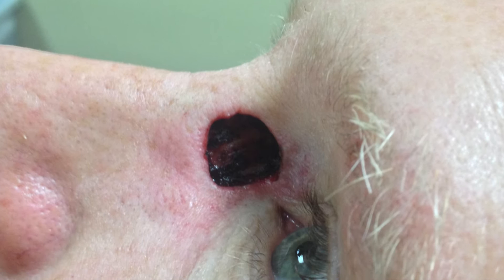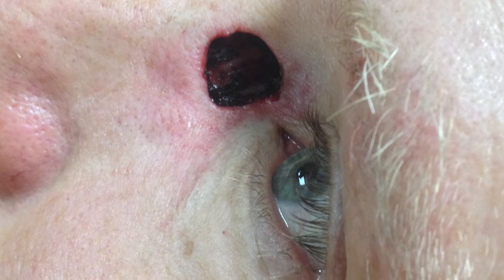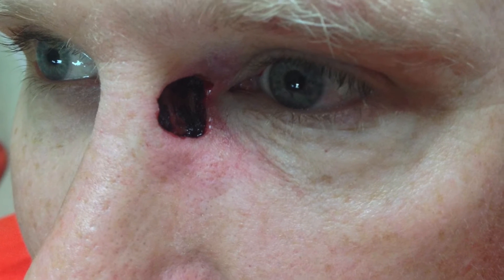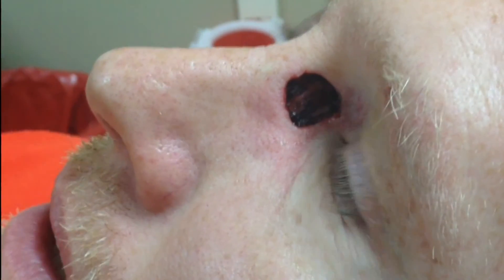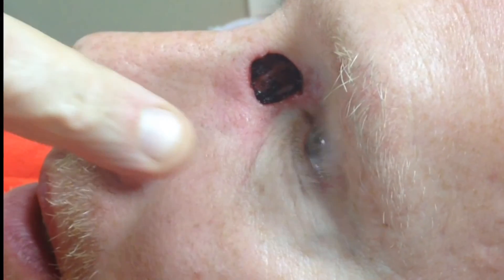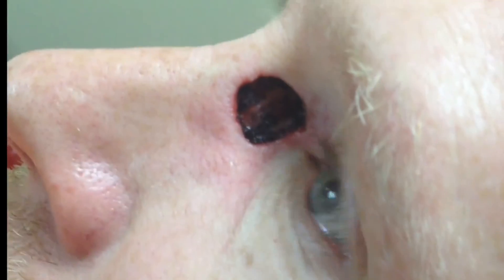Right after surgery — and I'll be honest with you, once I saw it you can hear my voice tremble. Here it is, basal cell cancer. Amazing. Never thought it would have been that large, but here it is.